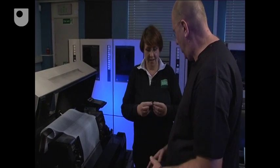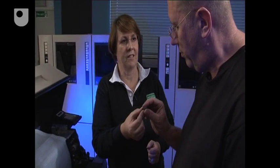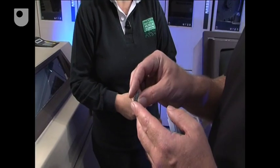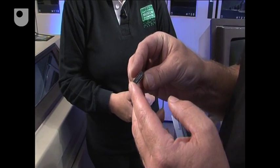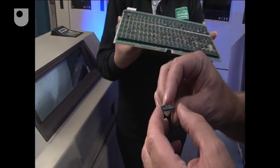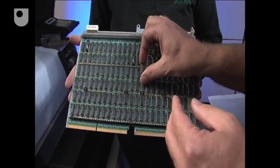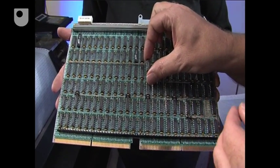This is a third-generation computer, so it had integrated circuits. Here's an example of one of the many thousands inside this computer — this would have typically contained a couple of hundred transistor equivalents. These would have been mounted onto circuit boards; you can see this is very similar to the components on this board. And there would have been racks and racks of these.